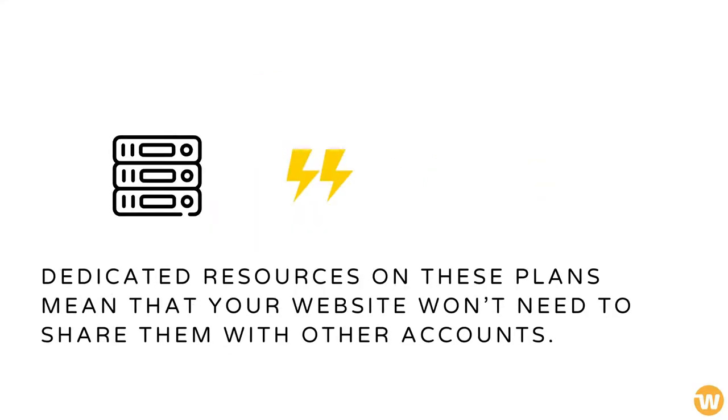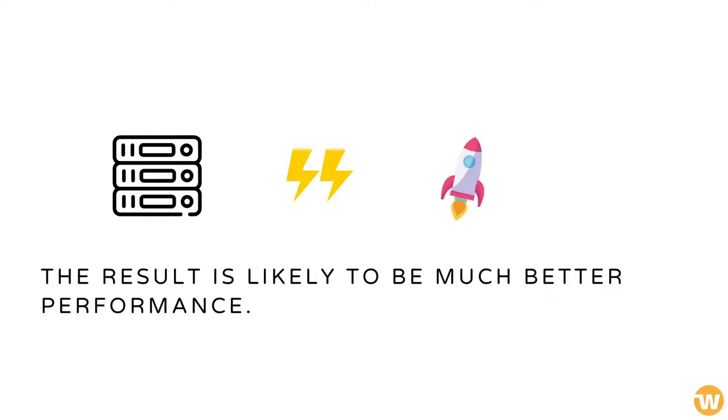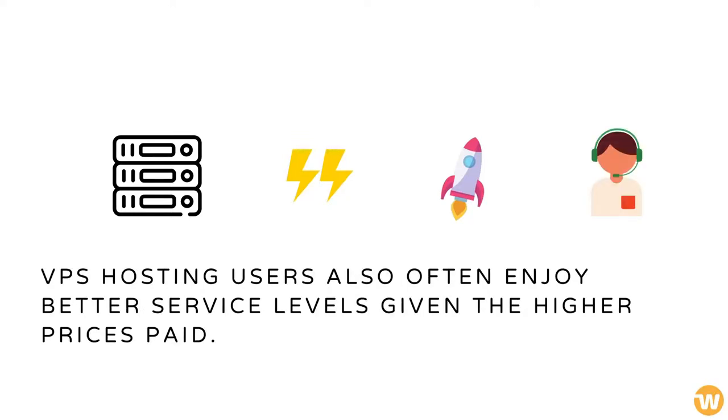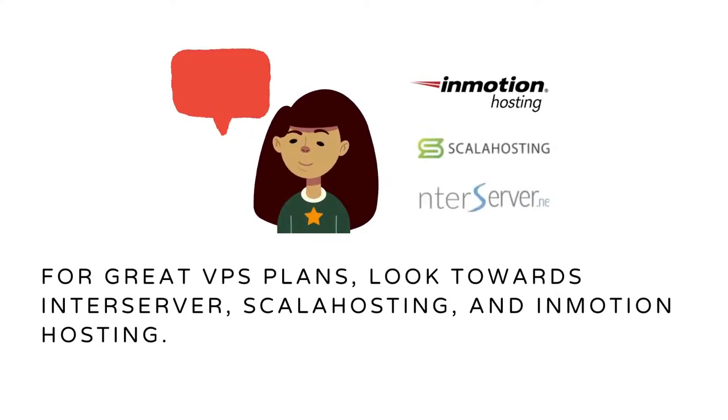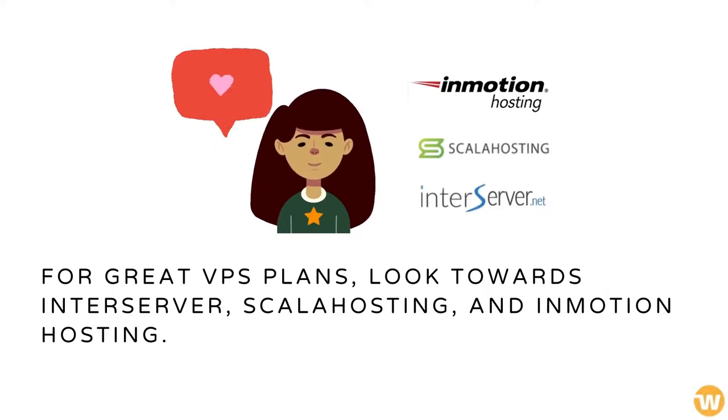Dedicated resources on VPS plans mean that your website won't need to share them with other accounts. The result is likely to be much better performance. VPS hosting users also often enjoy better service levels, given the higher prices paid. For great VPS plans, look towards InterServer, Scala Hosting, and InMotion Hosting.